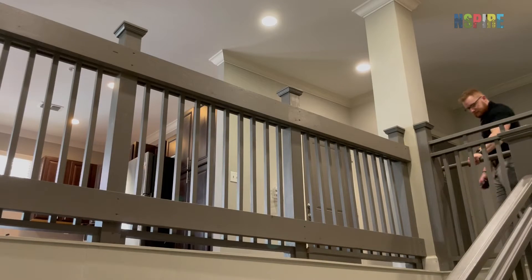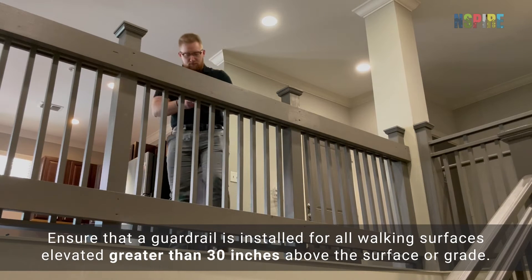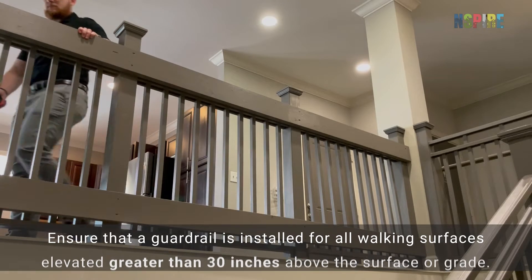If you come to any elevated walking surfaces like porches, decks, or balconies, ensure that a guardrail is installed for all walking surfaces elevated greater than 30 inches above the surface or grade.